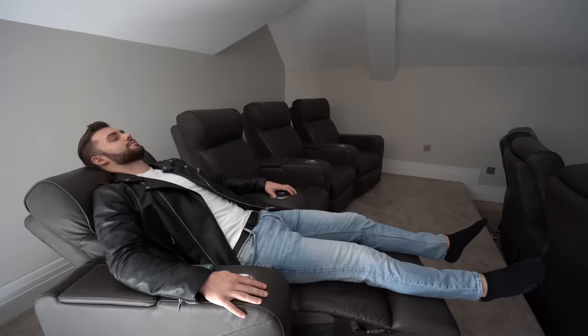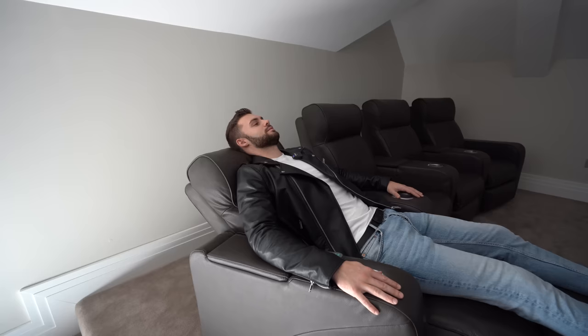These are massage chairs! So these chairs recline and give a massage — that is incredibly comfortable, it's actually a forward massage as well. You've got to try it. Should we go into the garden now?